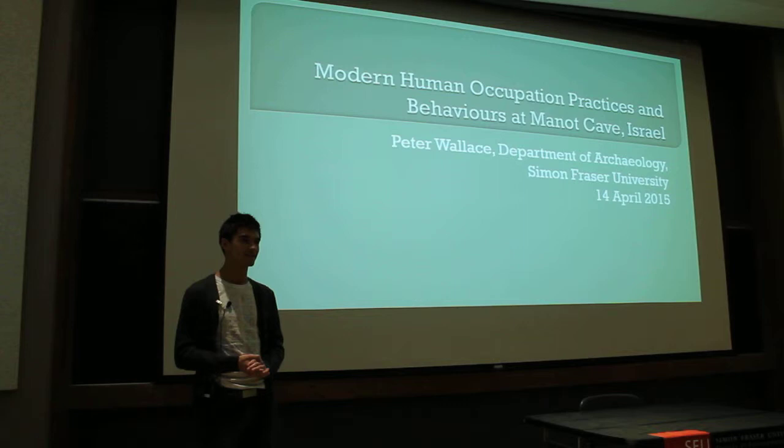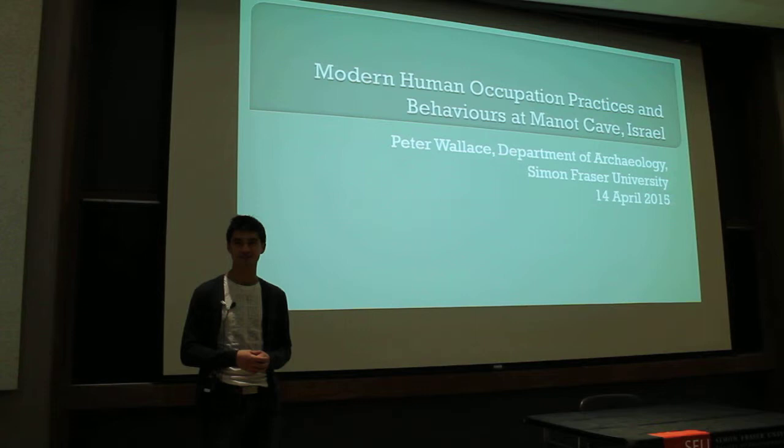I've been working for just about two years now on Manon Cave. It's situated in the western Galilee region of northern Israel. The sediments that have been found inside are starting to reveal clues about human evolution.